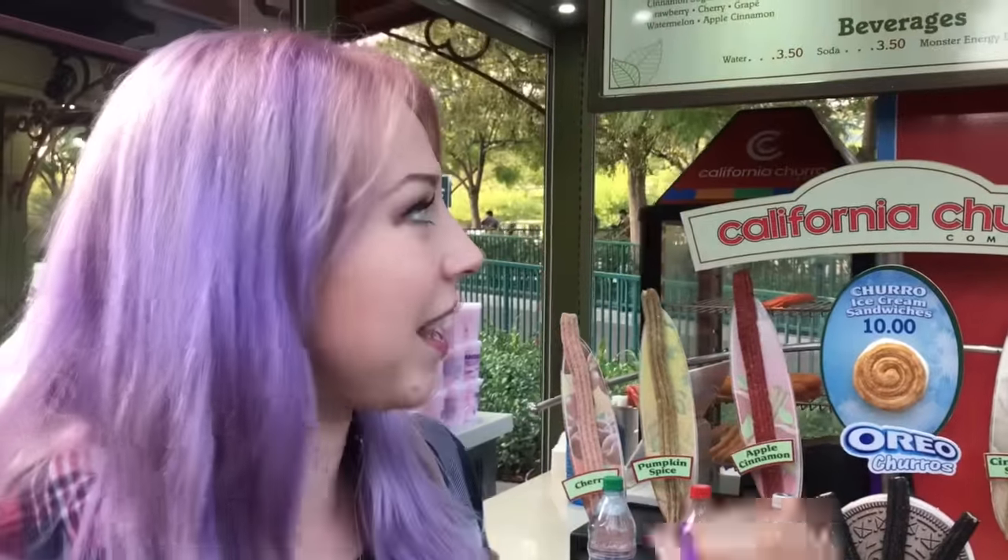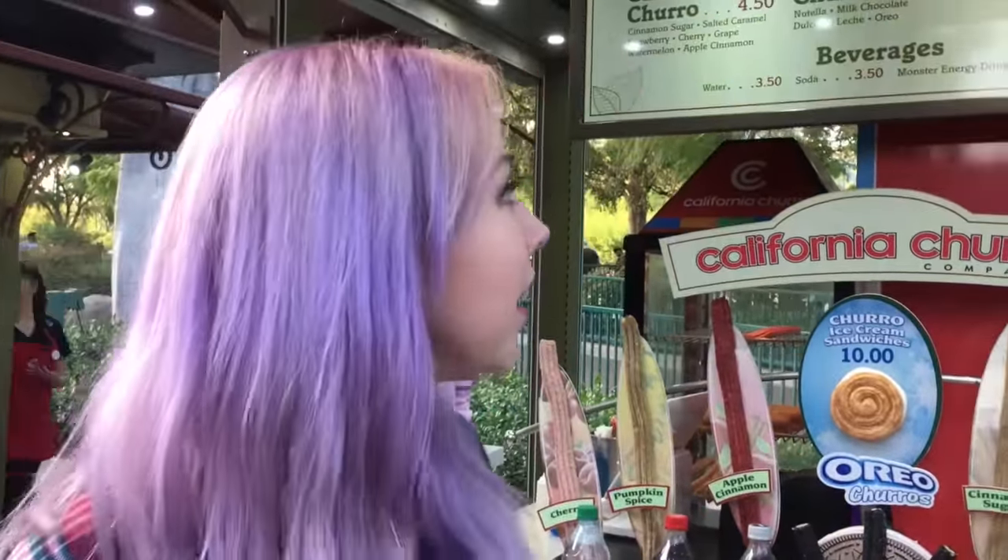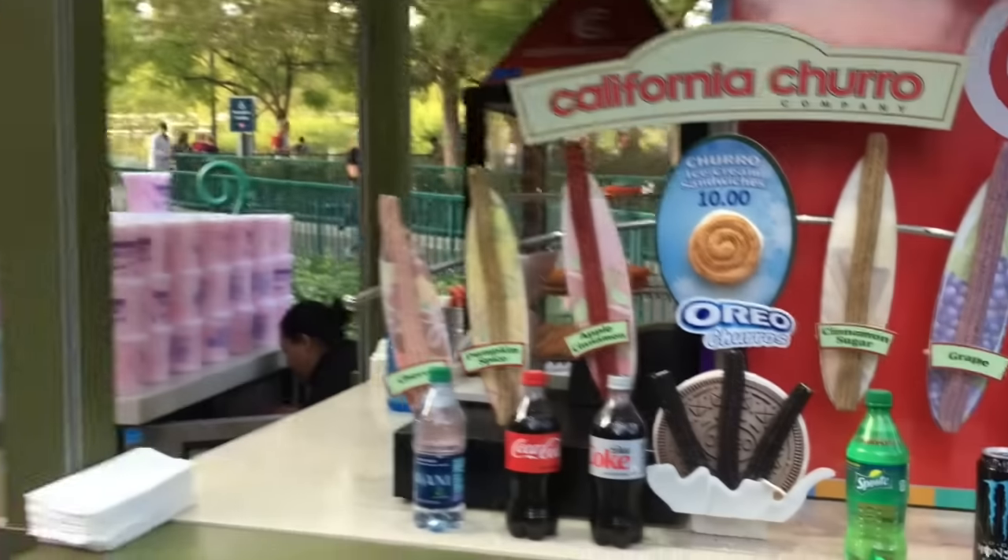You can get a churro ice cream sandwich, and you can also get something to dip it in. You can dip it in Nutella, chocolate, or Oreo. Can't say dulce de leche — I skipped it. Also, you forgot Oreo sticks.